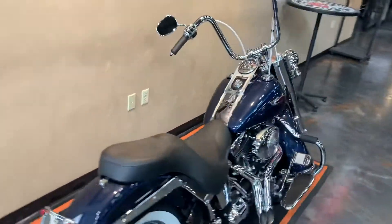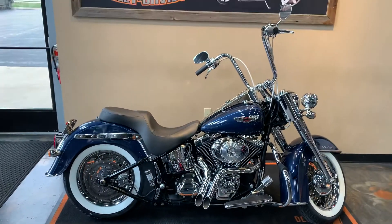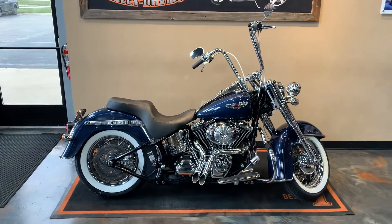Got it here at Vanderbest Harley-Davidson, 1966 Velp Avenue, Green Bay, Wisconsin. Our phone number is 920-498-8822.